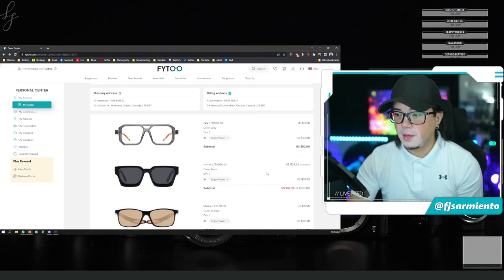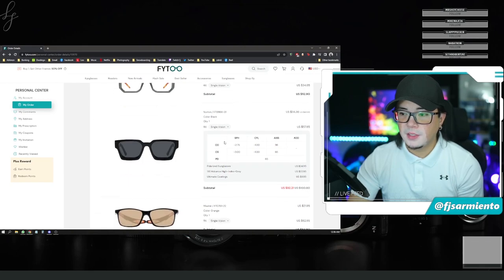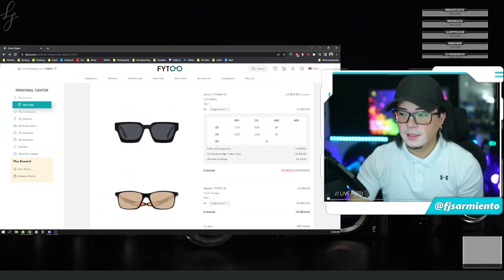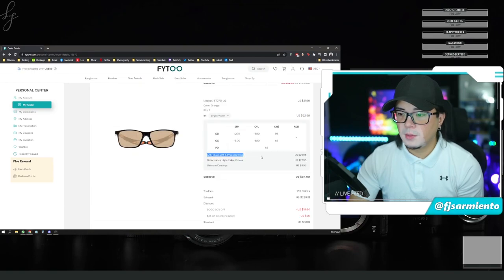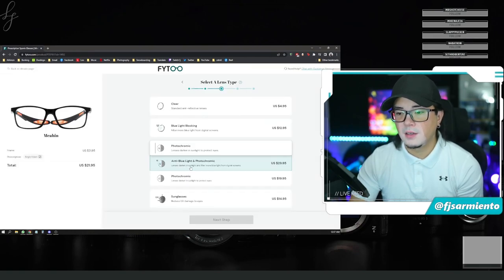For the second frames I went with black, single vision, polarized sunglasses, a high index dark tinted lens, and ultimate coatings as well. And then for the last one — the Meehin — I went with anti-blue light and photochromic. Lenses darken in sunlight and filter more blue light from digital screens.